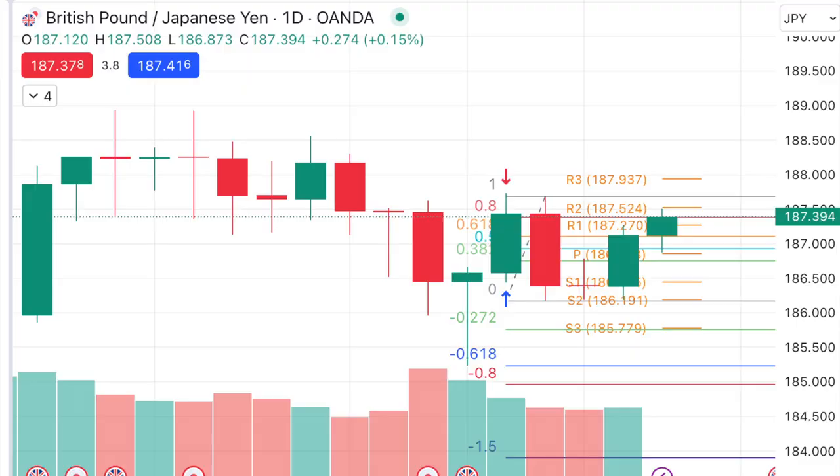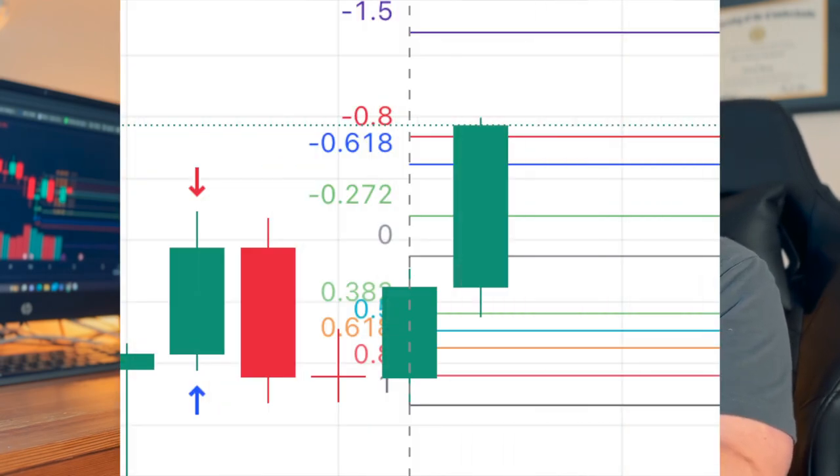Now a bit about my strategy. Without giving the full ruleset, I'll be trading off a daily chart only. Trades will be evaluated and executed every day at the New York close. I'm using a mix of indicators and price action — specifically looking for engulfing candles at key price levels. There are two order types: a market order to enter with the engulfing candle, and a retracement order using a Fibonacci on the daily candle to enter around the 0.38 level for a potentially better risk-to-reward.